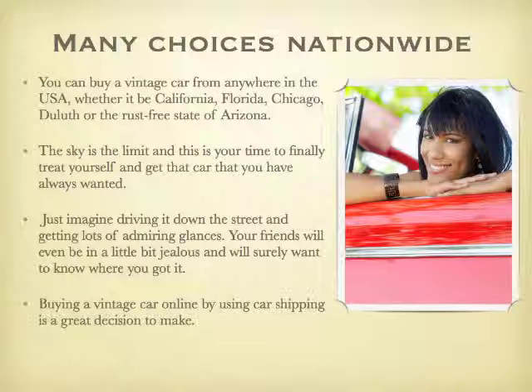Just imagine driving down the street and getting lots of admiring glances. Your friends will even be a little bit jealous and will surely want to know where you got it. Buying a vintage car online by using car shipping is a great decision to make.